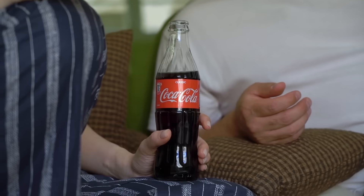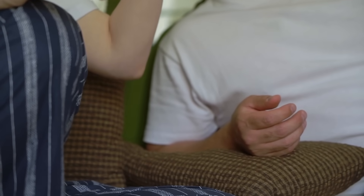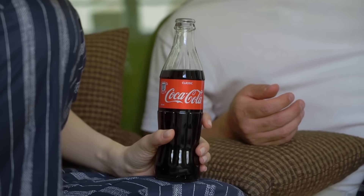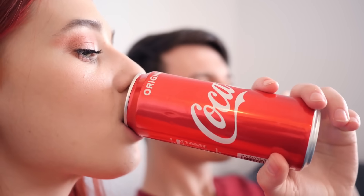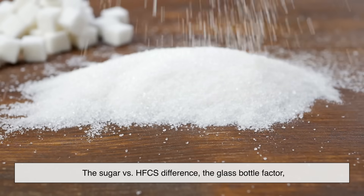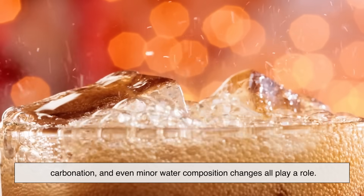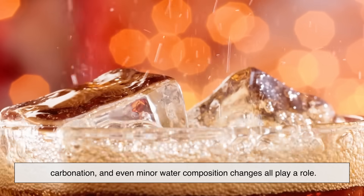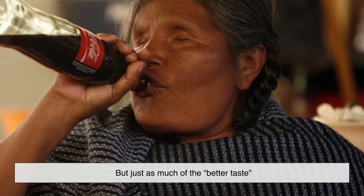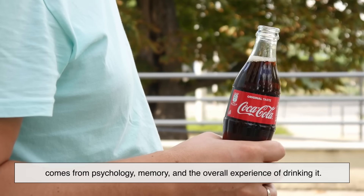If you put Mexican Coke and US Coke in a blind taste test, some people will swear they can tell the difference every time — and many actually can. Others might struggle to notice any difference at all. So yes, there's science to back up the claim: the sugar versus HFCS difference, the glass bottle factor, carbonation, and even minor water composition changes all play a role. But just as much of the better taste comes from psychology, memory, and the overall experience of drinking it.